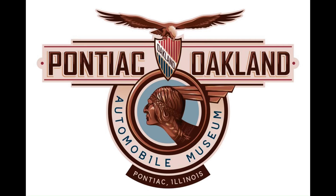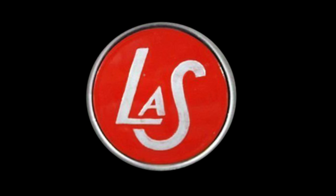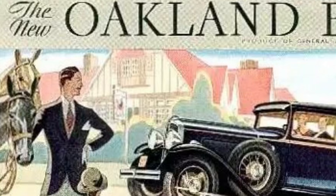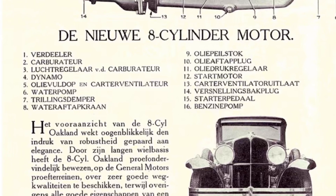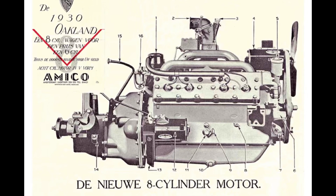Oakland had Pontiac, Oldsmobile had Viking, Buick had Marquette, and Cadillac had LaSalle. Pontiac and Oakland switched in 1931. Oakland used a flathead V8 that was shared with Viking, which will get its own episode one day. The first year of Pontiac used a 251 cubic inch displacement flathead V8 from Oakland, but Pontiac wanted to offer an engine of their very own.